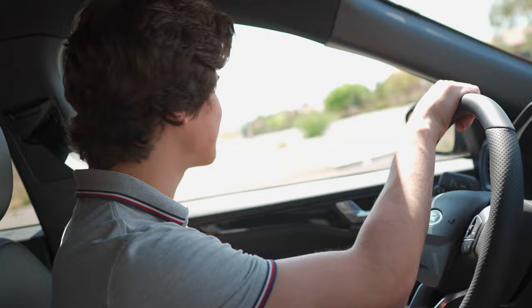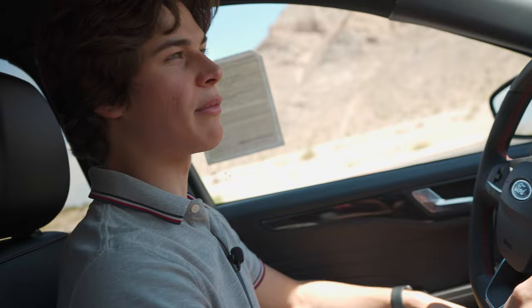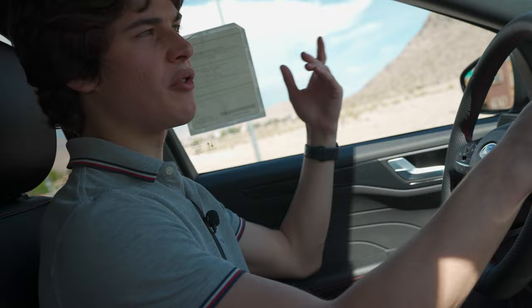Driving the 2023 Ford Escape — not much has changed in the powertrains. The Escape isn't a slow crossover as long as you get the 2.0-liter EcoBoost, and the transmission is generally fast enough for most people's needs. That 250 horsepower doesn't go to nothing — if you put your foot into it, it definitely has the ability to get around traffic. It's not a sports car, but you're definitely not going to feel stuck like you would in something like an EcoSport.